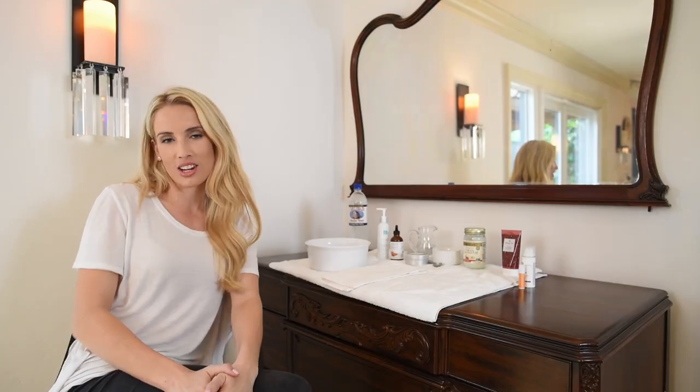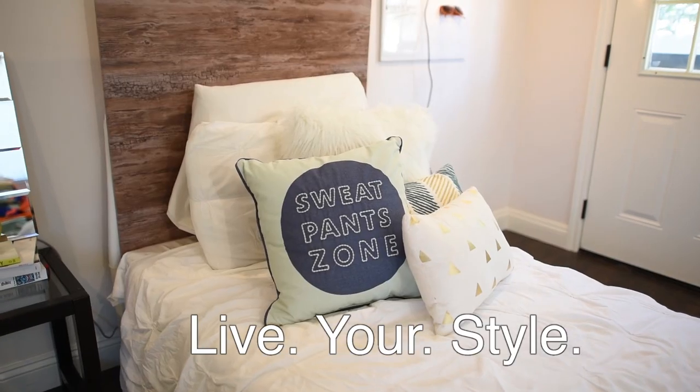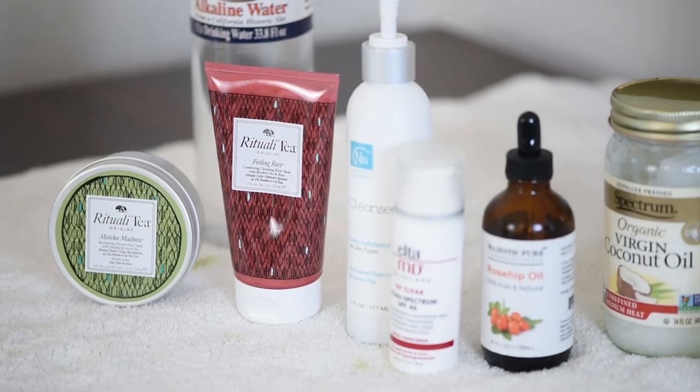Hey guys, welcome back to Live Your Style. I'm going to kind of change things up — I usually do decor or wedding planning stuff, but today I want to show you guys my new regimen that I've been using. I'm going to give you five things that have really been working for me, so if you like natural products...